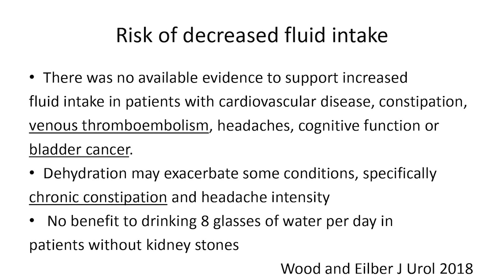Over-hydration also does not help with weight loss — that's a misconception. You can do other things to distract yourself besides drinking water.